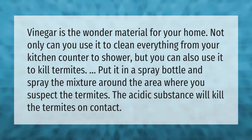Put vinegar in a spray bottle and spray the mixture around the area where you suspect the termites. The acidic substance will kill the termites on contact.